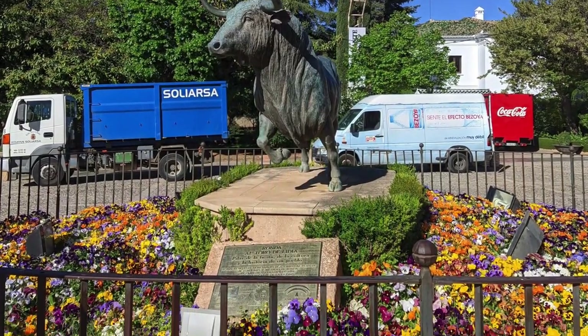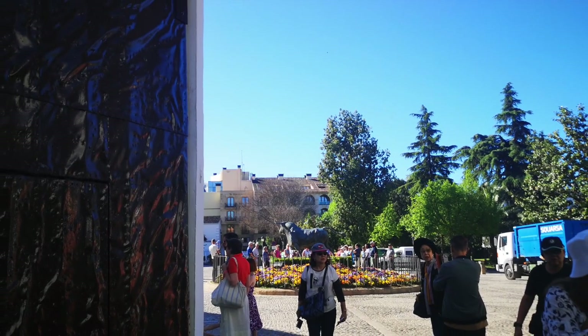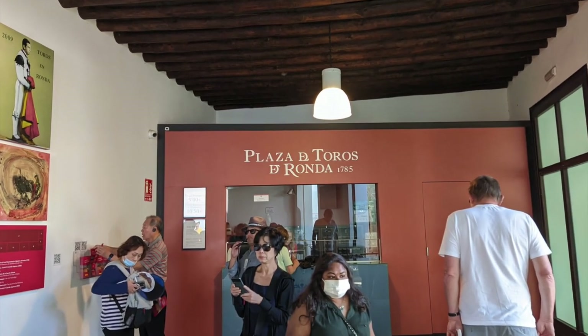Recognized as the first purpose-built space for bullfighting in the world, the Plaza de Toros is considered one of the most picturesque, with the mountainscape of Ronda providing the ring with its dramatic backdrop.